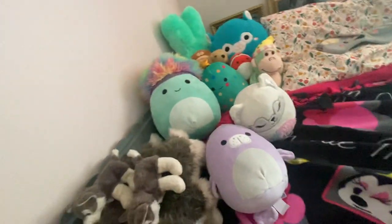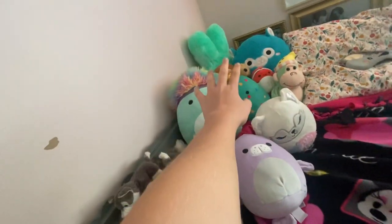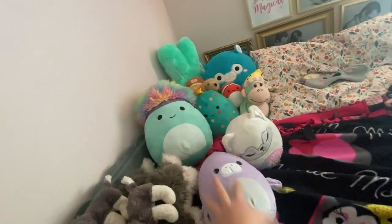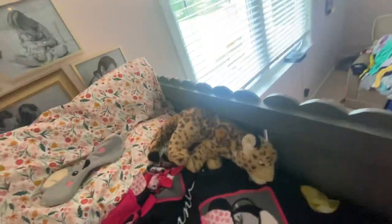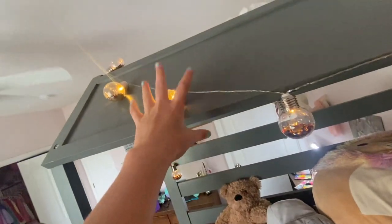So I've got all my squishmallows up here. I'm probably gonna take these down after a little bit. I got this one — that's a leopard — my eye mask, these are my favorite thing. I got these little globe things that light up, and here's the switch so I can turn them off during the day and on during the night.